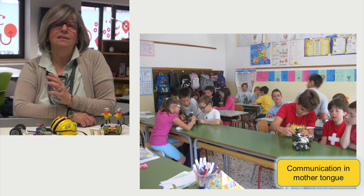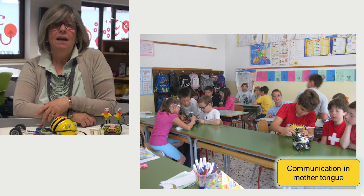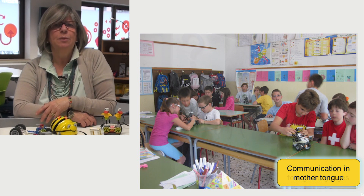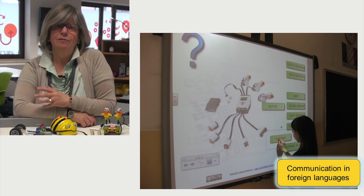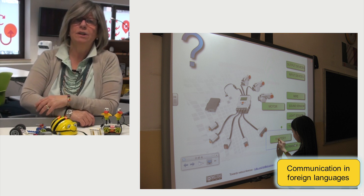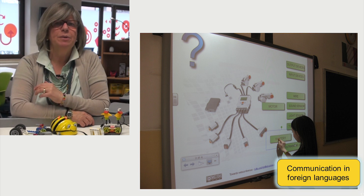Students communicate through design, technical text and oral communication. In order to conduct research and build robots, students spontaneously work with foreign languages, reading instructions, finding information on the internet, and sometimes working on web conferences on common projects with peers from abroad.